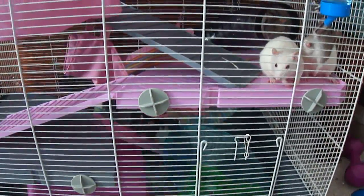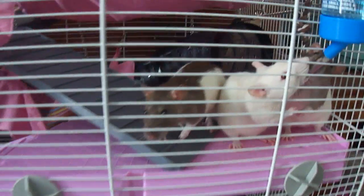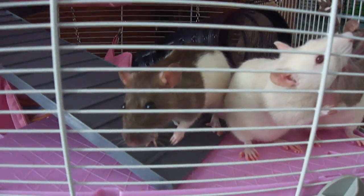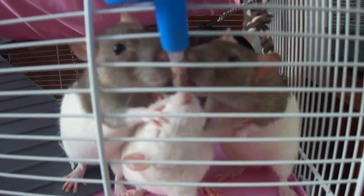Oh, here's my girls. They've moved into their Jenny house yesterday. They've spent their first night in there. There's, from the left, Amy, Lily and Sophie.